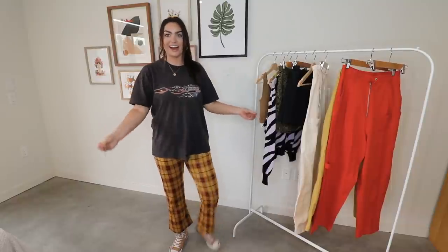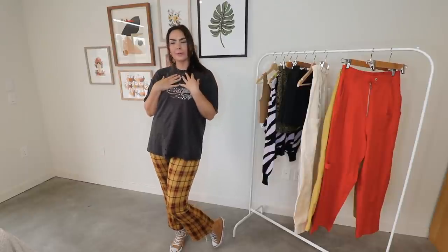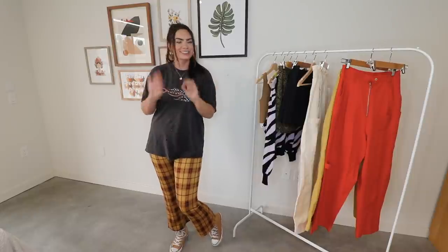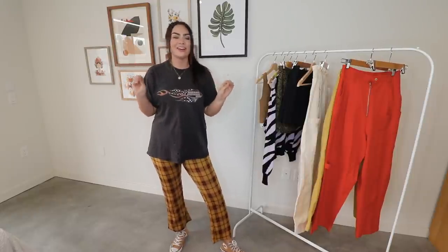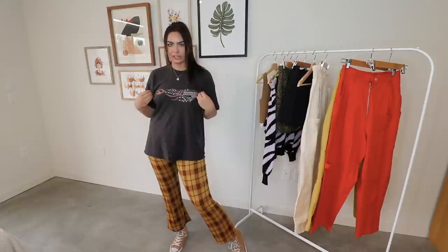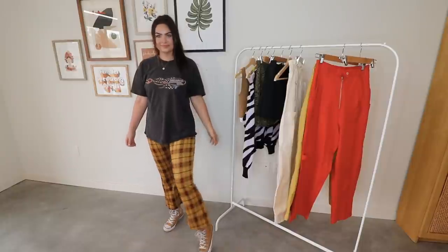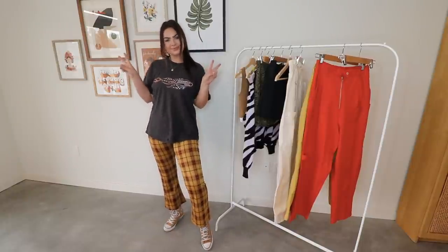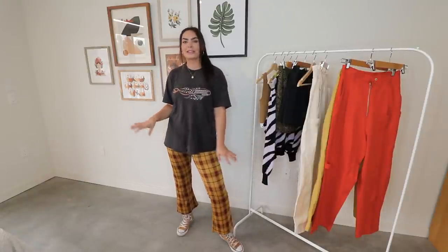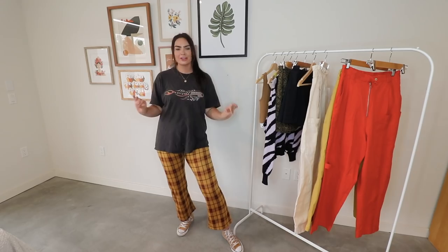These are my new favorite pants. I am obsessed with these — they're so seventies, and if you guys know me, seventies fashion is truly my love. Seventies architecture, home decor, just everything seventies. I keep returning to that vibe. I paired this outfit with some Converse and an oversized Harley tee. I think this is a great casual fall vibe and a great transition outfit — I can wear this in the upcoming season and not be super hot but still look a little fall.